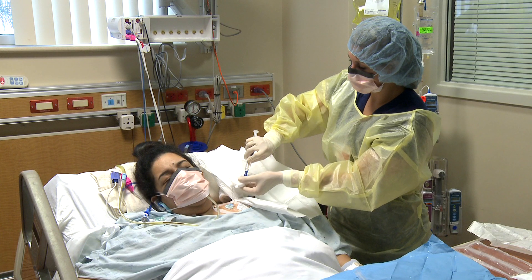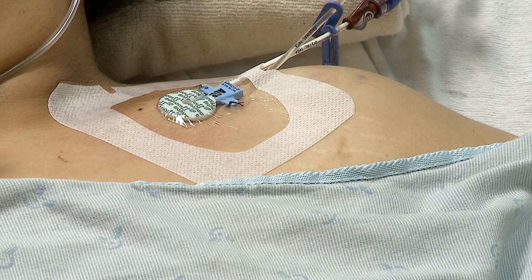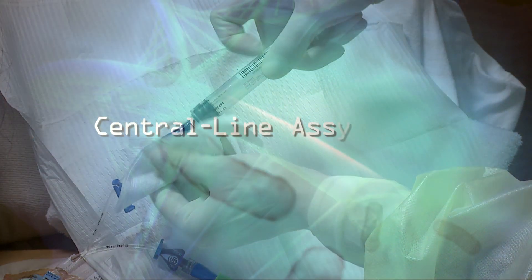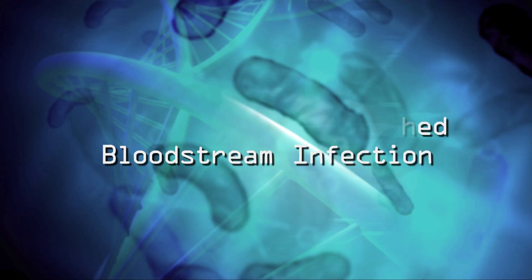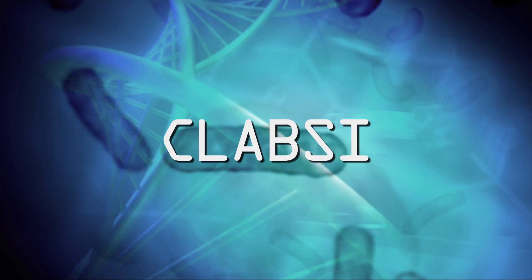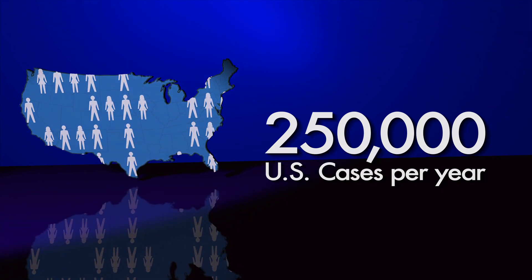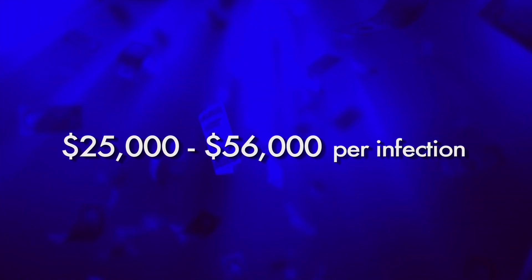While the use of central venous catheters is commonplace in the intensive care unit, it is important to remember that they can be associated with serious complications that may result in significant patient morbidity and mortality. The prevention of central line-associated bloodstream infection, or CLABSI, is essential to improving patient outcomes and reducing health care costs. It is estimated that over 250,000 cases of CLABSI occur annually in the United States, with an added health care cost of $25,000 to $56,000 for each such infection.